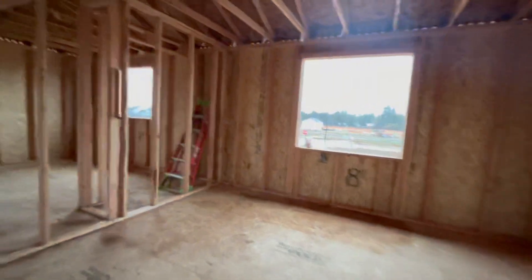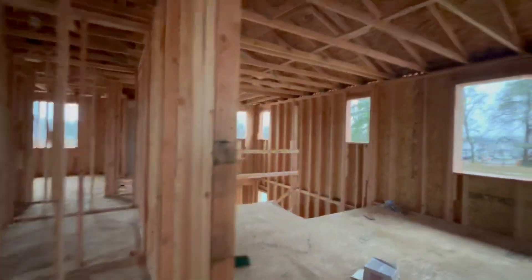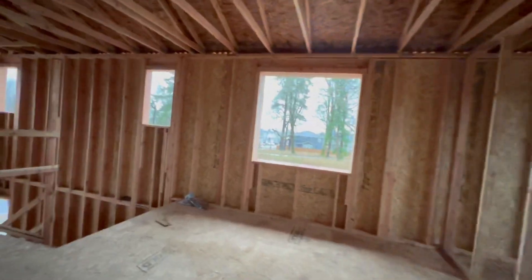We're just in the framing stage, but this gives you an idea of what these look like. Again, you can pick the finishes, and again, this could be a fourth bedroom.